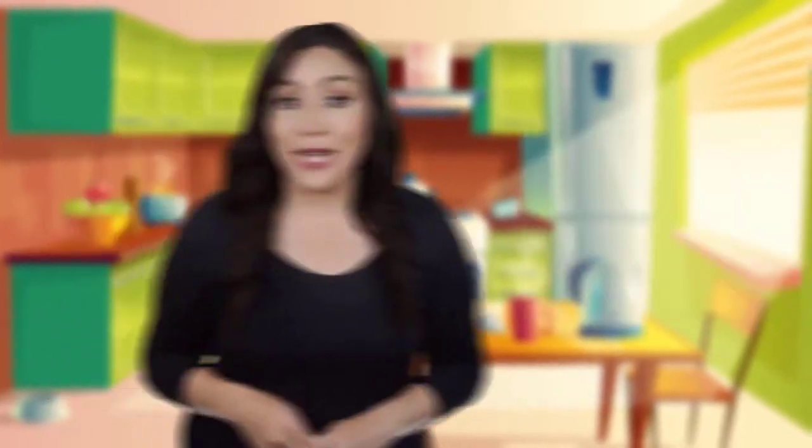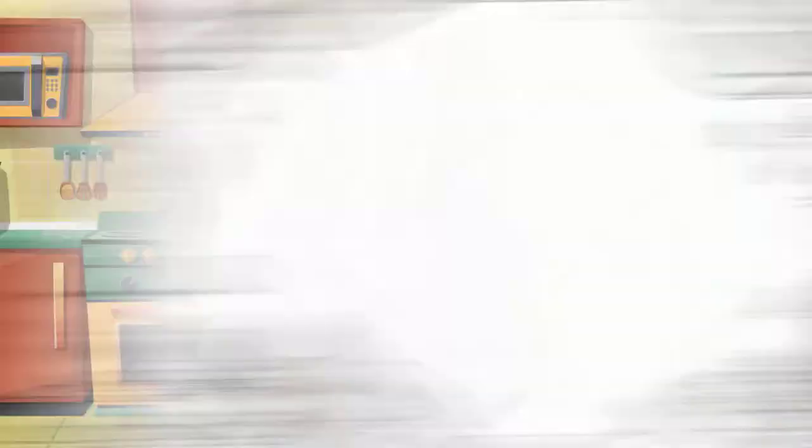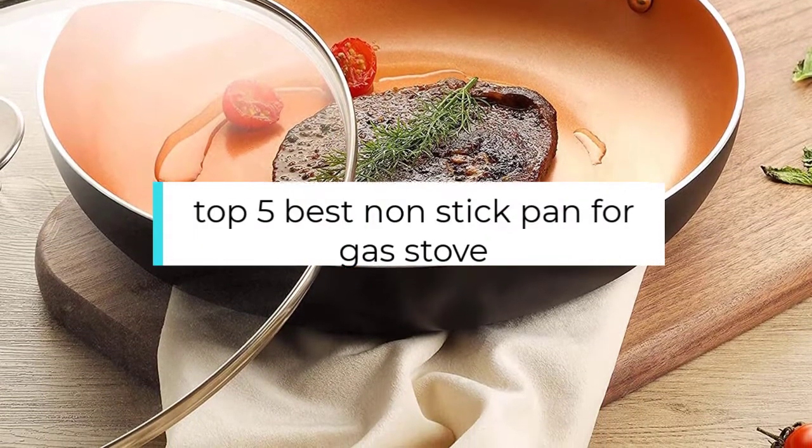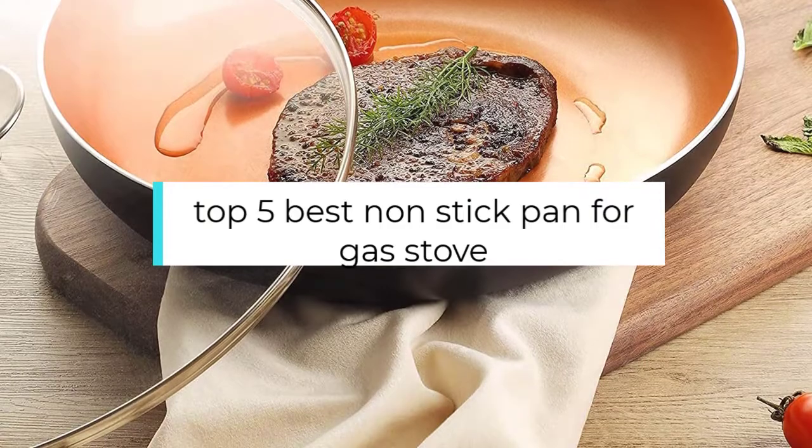Hi, if you are new here, welcome. You are watching Compact Reviews. We aim to update on the latest and best everything that has to do with cooking and the kitchen. We test them out in real life so you know what they're like even before buying them. For someone who loves cooking, nothing could be better than Compact Reviews. In this video, we will discuss the top 5 best non-stick pans for gas stoves. So let's get started.